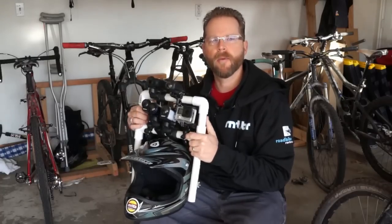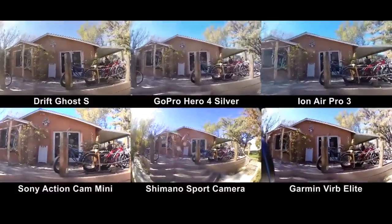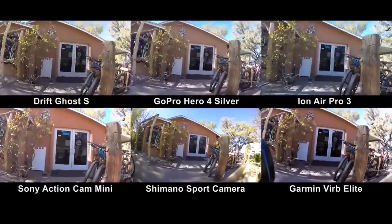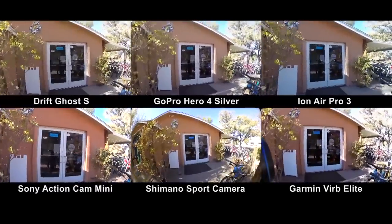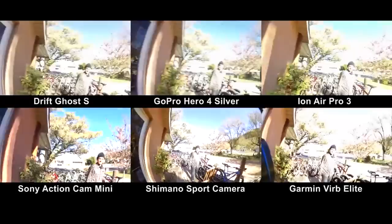We're at Over the Edge Bike Shop in Hurricane, Utah, getting all set up for the 2014 MTBR point of view camera shootout.